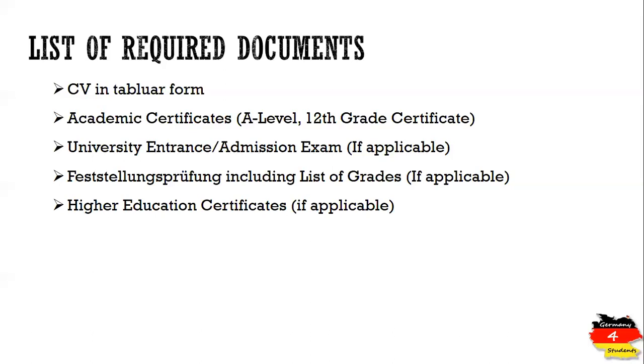Higher education certificates are not mandatory — it depends on individual profiles. If you have studied one, two, or three semesters at a university in your home country, you can upload that document.